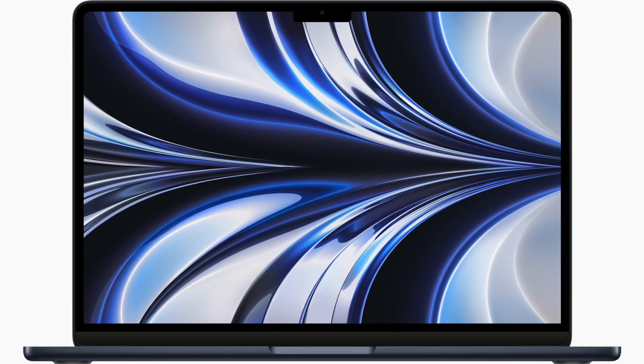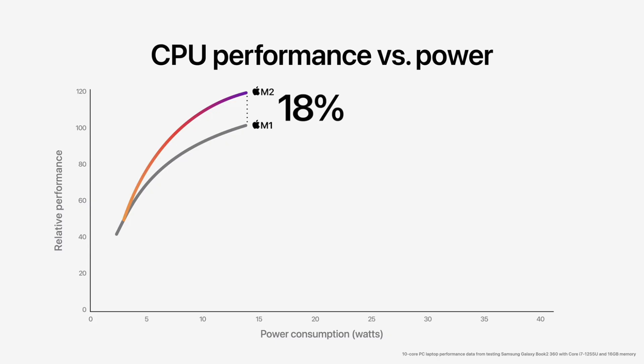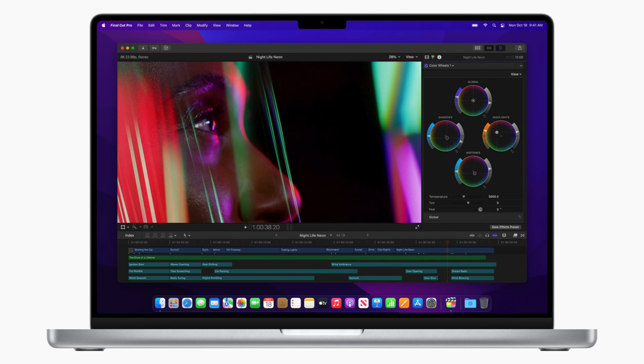Not only will you get four more GPU cores, admittedly of a previous generation, but the amount will make a difference. You are also getting two more performance cores and two less efficiency cores, which means you are going to get quite a performance difference there. Now the M2 cores are a little bit faster, around about 18%, but I think you're still going to get better performance from the MacBook Pro 14 as opposed to the MacBook Air.